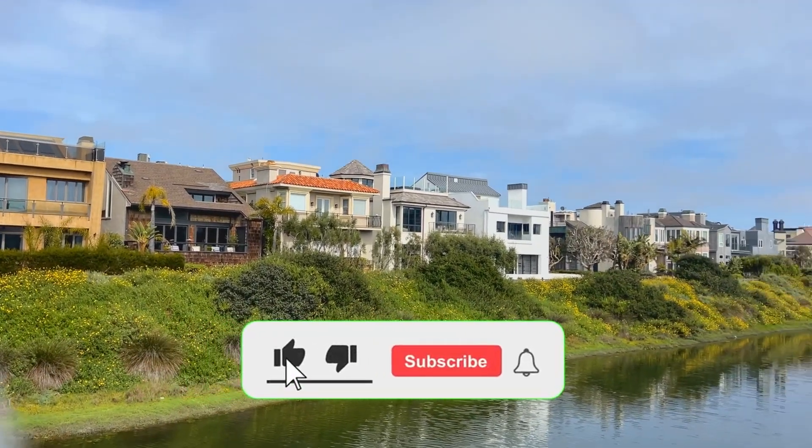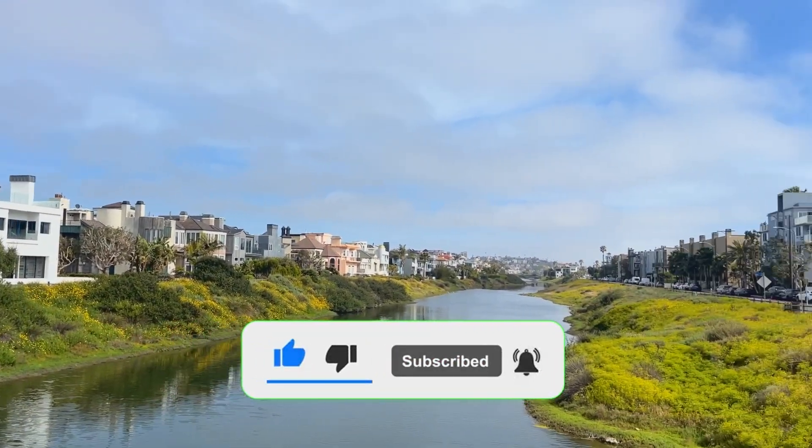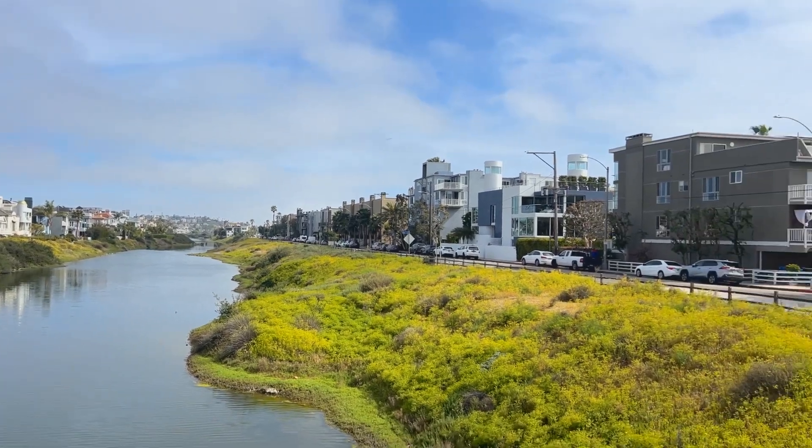And that wraps up our neighborhood tour of Marina del Rey — the many different aspects of each of the neighborhoods, the characteristics, and the type of homes you can expect to see. Don't forget to hit the subscribe button and turn on notifications so you can be the first to see our next tour. See you next time.